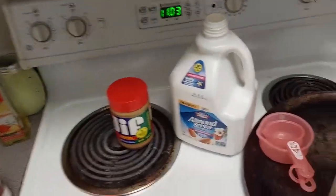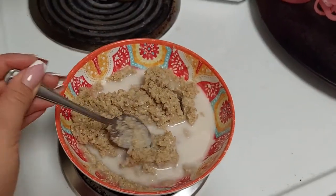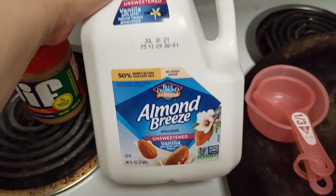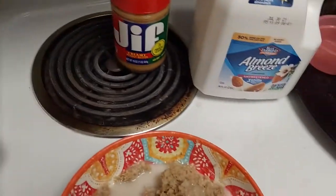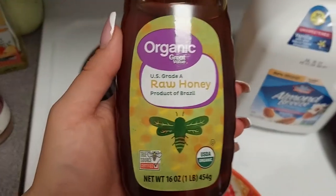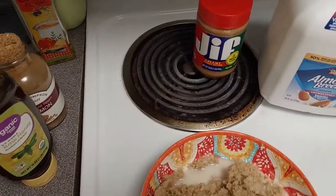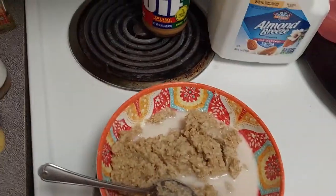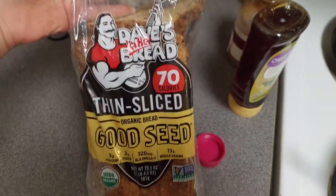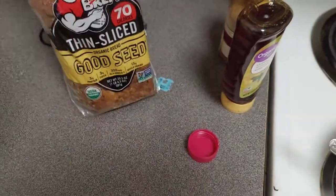So the oats that I usually eat are these ones here. I put them in a bowl, then add some vanilla unsweetened almond milk, some cinnamon, and some organic honey to make it a little sweeter. I usually also have a piece of toast with some peanut butter just so I can be a little more full, since I'm really active throughout the day. I do one slice of that bread.